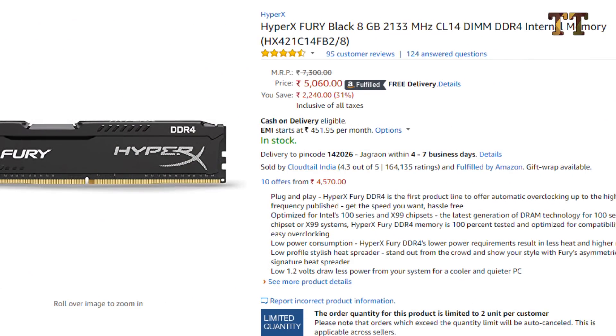For RAM, we are going with the Kingston HyperX Fury 8 GB DDR4 clocked at 2133 MHz. We're choosing this because our motherboard supports up to 2133 MHz. DDR4 RAM also has very low power consumption and you can overclock it if needed. Most games require less than 8 GB of RAM, and you can easily game, edit video, and do office work with 8 GB. Kingston HyperX Fury is the perfect choice.